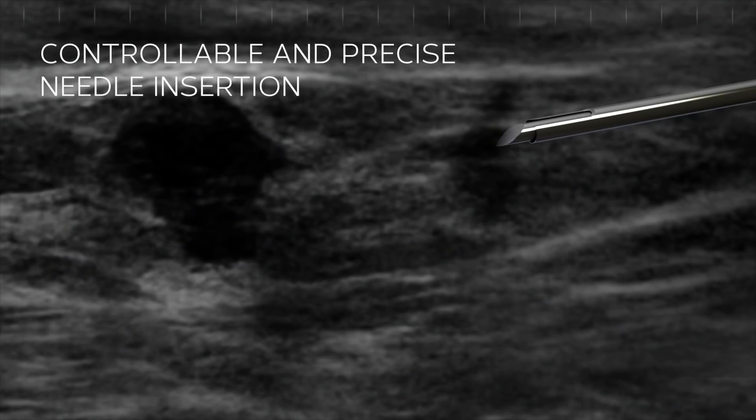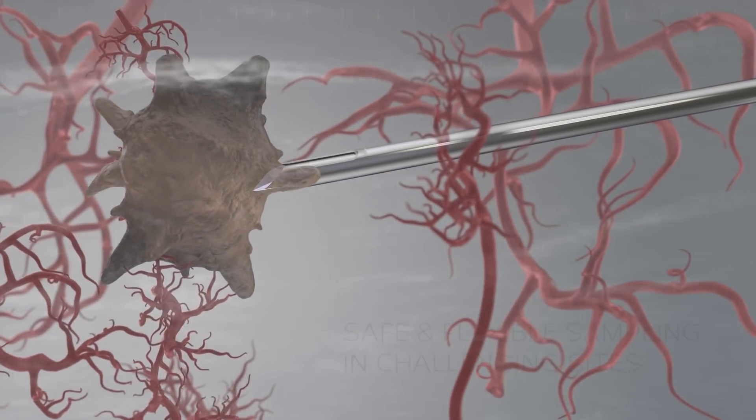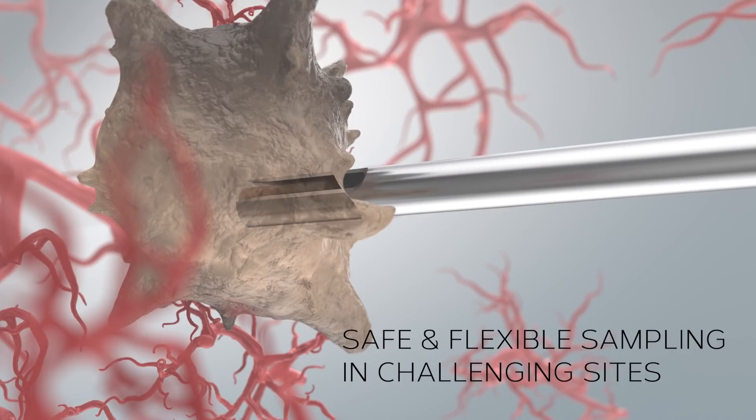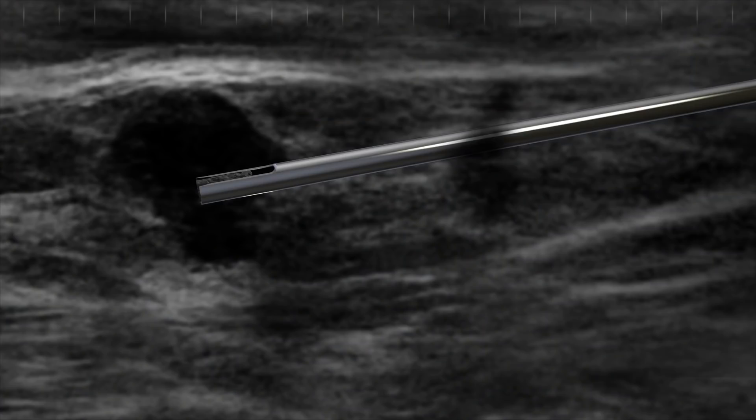It enables physicians to seamlessly maneuver the biopsy needle under ultrasound visualization, moving the needle millimeter by millimeter, regardless of tissue properties, giving you better control.